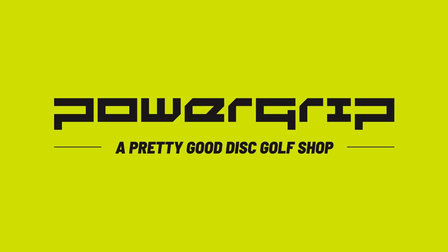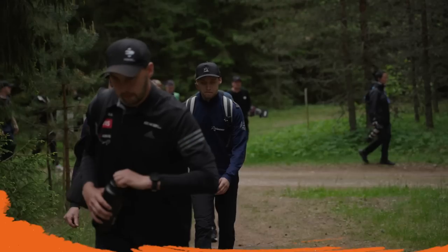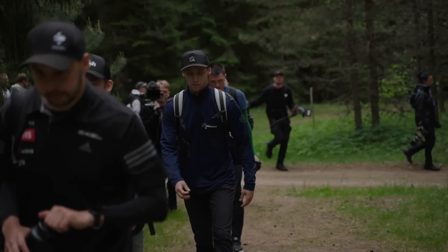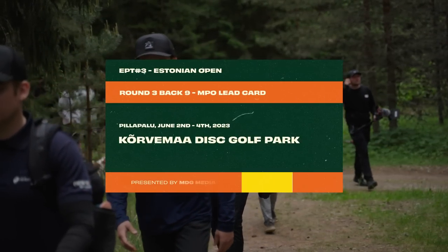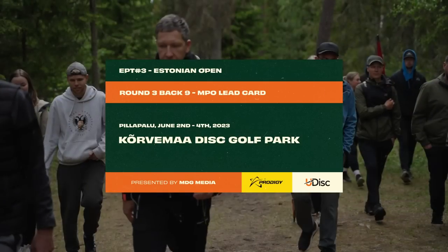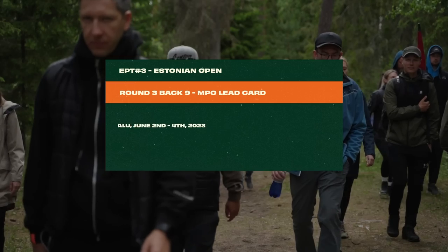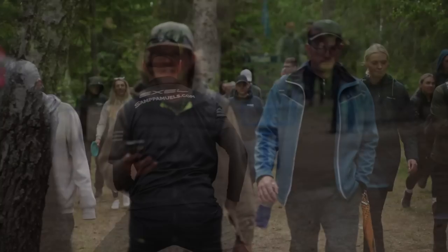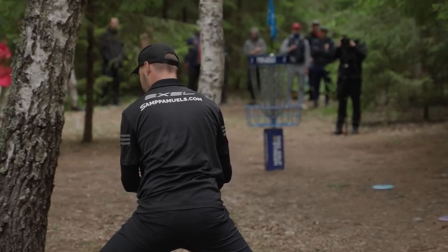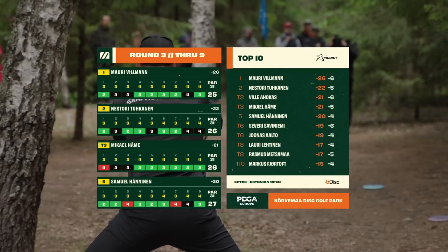This pretty good coverage is brought to you by Power Grip, the official retail partner of the European Pro Tour. Hello and welcome back, fellow disc golf enthusiasts. We are bringing you 2023 Estonian Open coverage, third stop of the European Pro Tour. This is round three, back nine MPO lead card, brought to you by MDG Media. In only nine short holes, we will be crowning your next EPT champion.